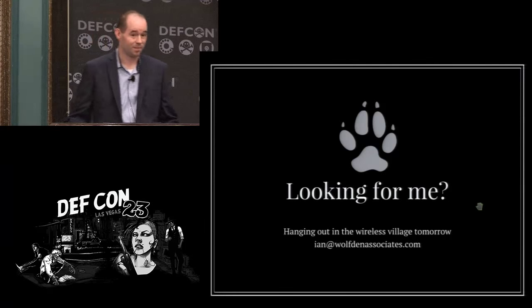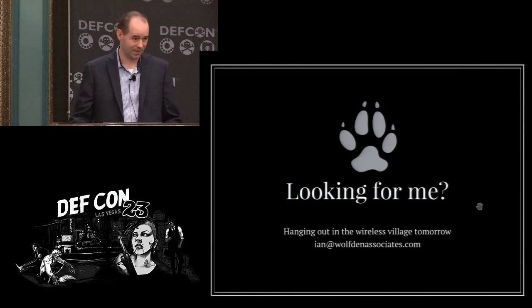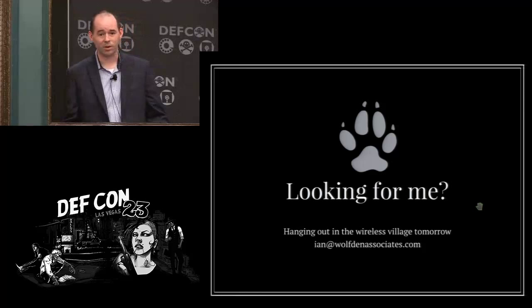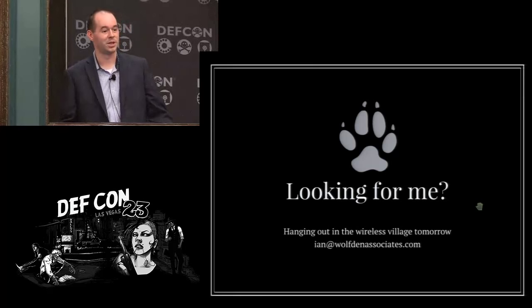And that's my research so far. I'm going to be hanging out at the wireless village tomorrow. If anybody wants to see this thing fly — my Kibana box does not plug into VGA so I'm not going to show it live in here. Thanks for coming out.